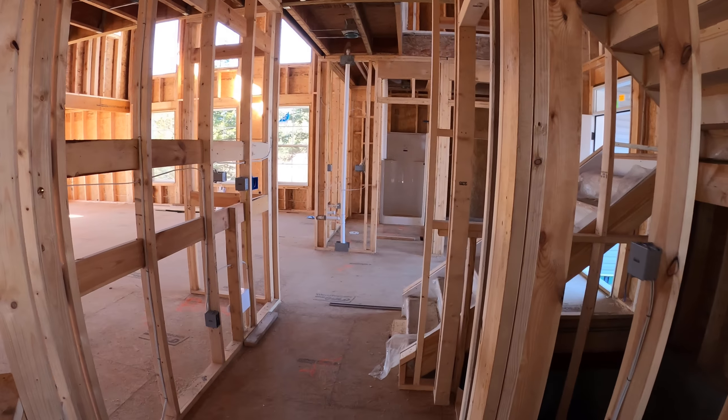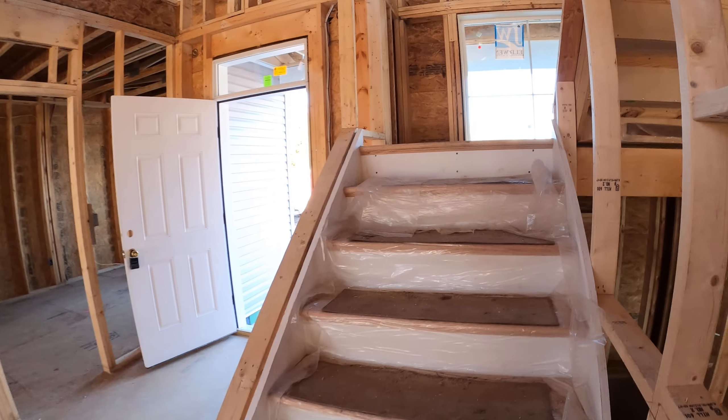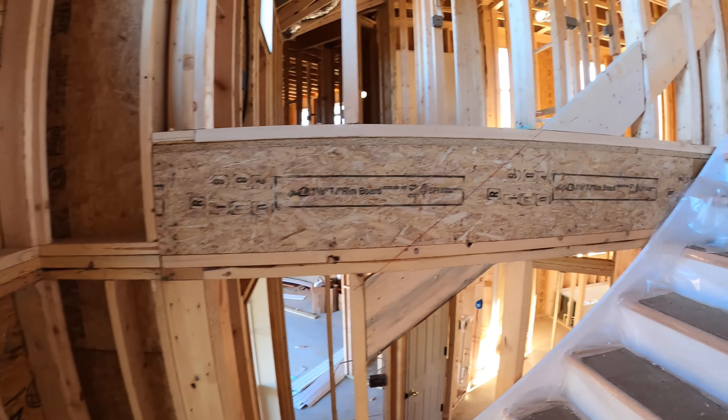And then back around to our mudroom area and upper steps to the second floor, which in this house we expanded over the garage as another master suite.